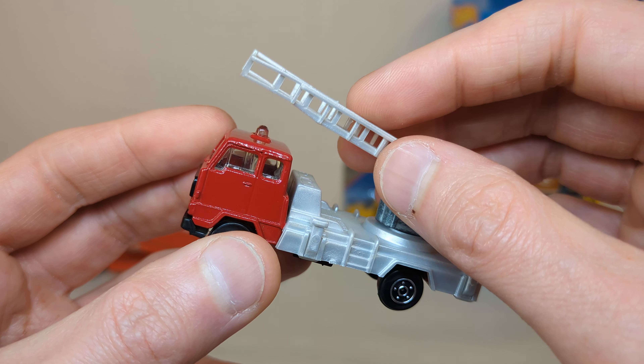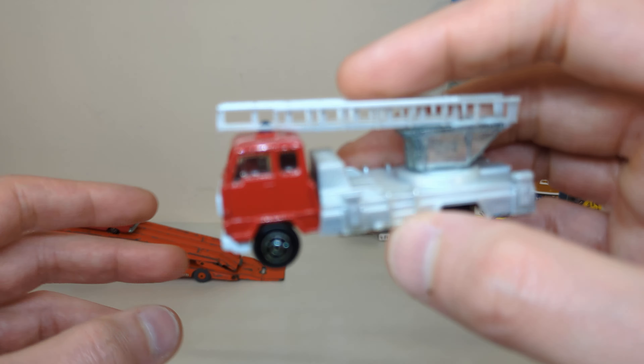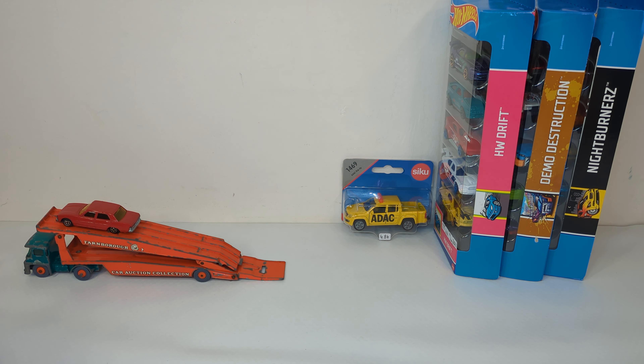COE — cab over engine. And then the most recent additions are the ladder fire trucks — got two versions of those. There are many more to find, with different styles and different containers on the back. I think I still need to find about four or five different ones.